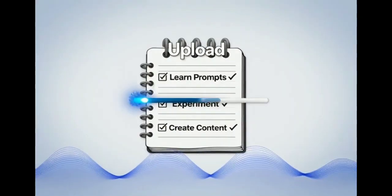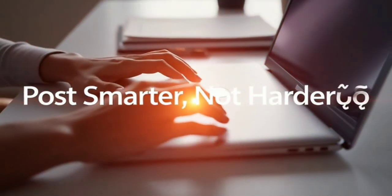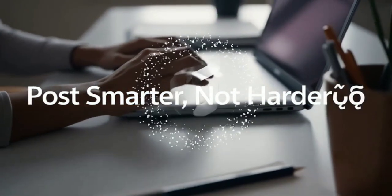All right, that's a wrap for today. Go try this out, make your own content, and let me know about your results. Post smarter, not harder — and I'll see you in the next one.